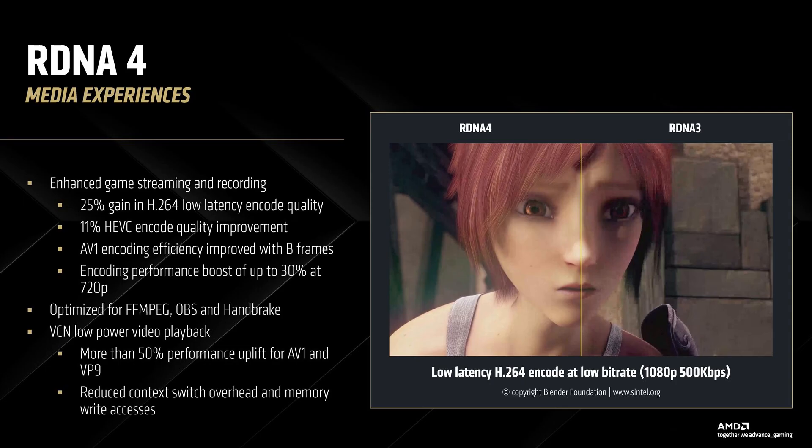AMD has been significantly behind NVIDIA as well as Intel in terms of media encoding performance. H.265 for AMD was still good, but H.264 for AMD has been really, really poor. A lot of platforms, especially Twitch, still only allow you to stream over H.264, and that was the weakness for AMD. They claim that they have improved their encoding performance — at 6,000 kilobits per second they are getting 20% better image quality. So that's a good thing.